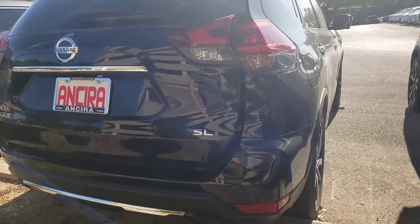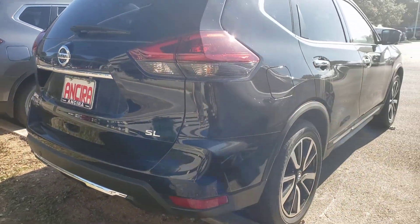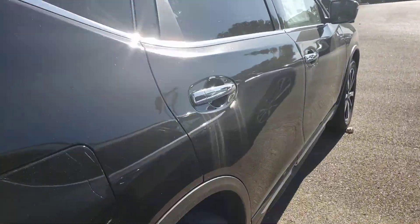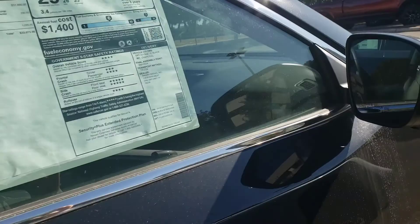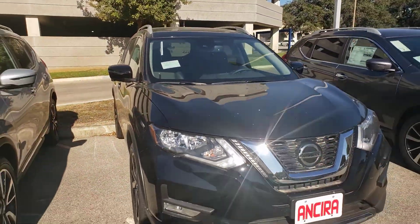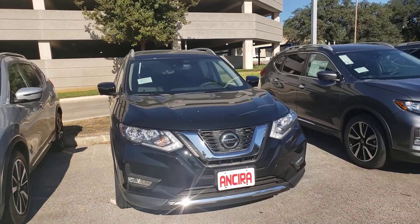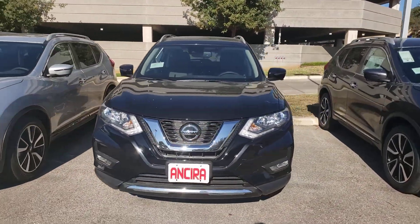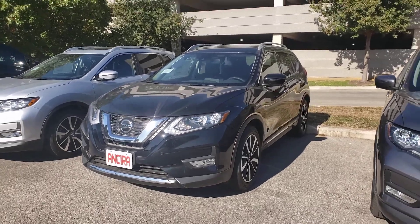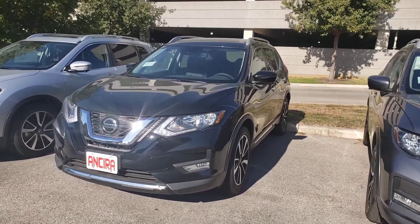You can push that button or you can kick underneath again for it to close. So again, 2020 Nissan Rogue SL trim. Let me know what you think and we'll get it ready for you to come in. Thank you.